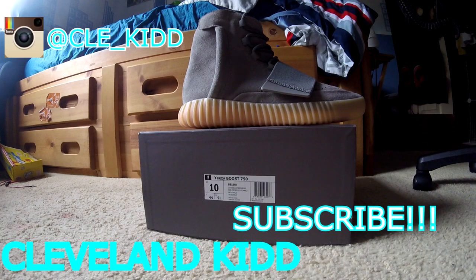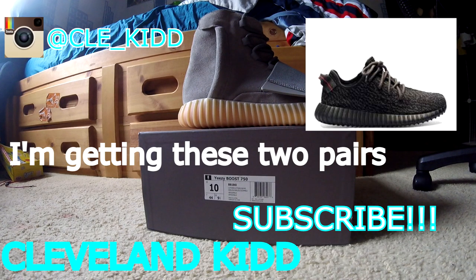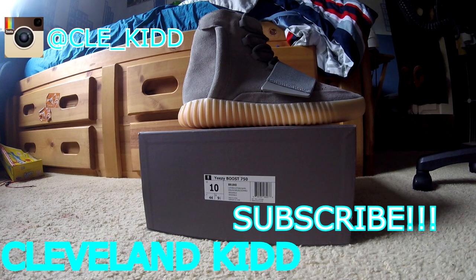What is up y'all, Cleveland Kib, we're back with another video. This is a sneaker trade I'm doing with my man Alex, who I found on Instagram. What I'm doing is trading these for a pair of moon rocks, worn twice I believe, and worn once — very lightly, I think just for dinner — for the pirate blacks. The pirate blacks are the 2.0, so they are a little bit more rare.